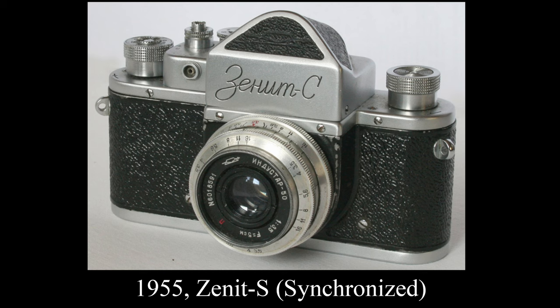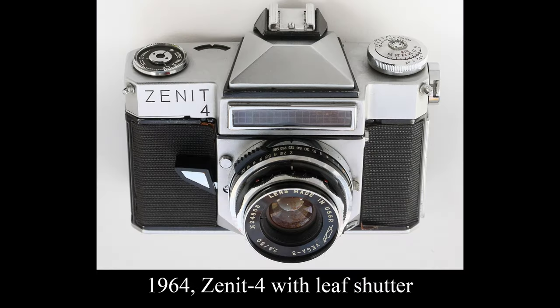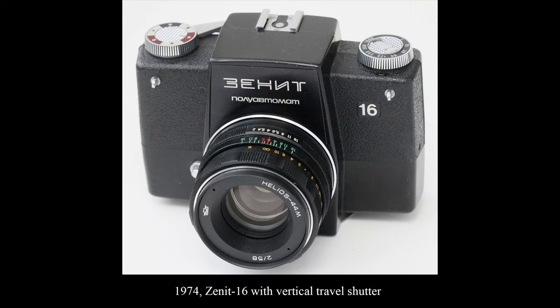The simplicity of Zenith's design allowed photographers to focus on the creative aspects of their work, unburdened by complex technology. As the Cold War ended and the Soviet Union began to unravel, Zenith faced numerous challenges. Economic turmoil, shifts in consumer preferences, and the liberalization of markets led to a decline in the popularity of Zenith cameras.